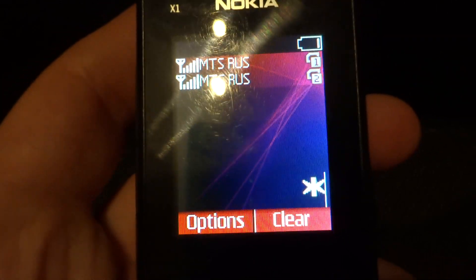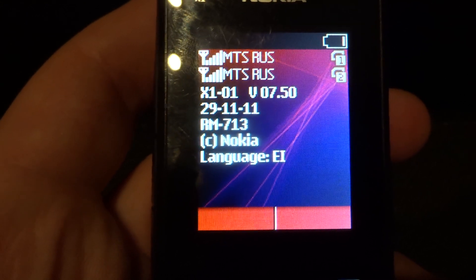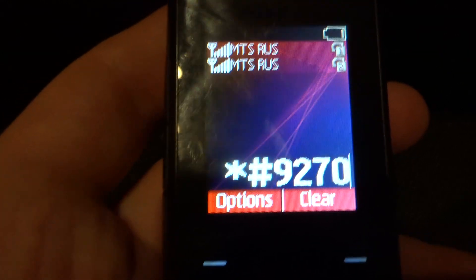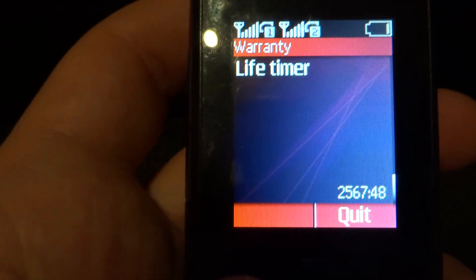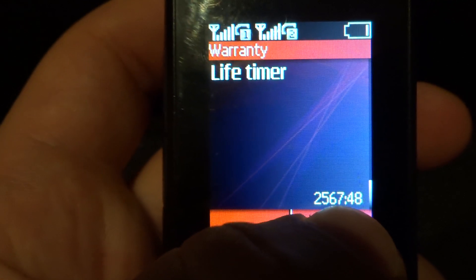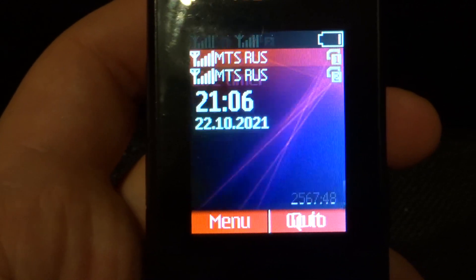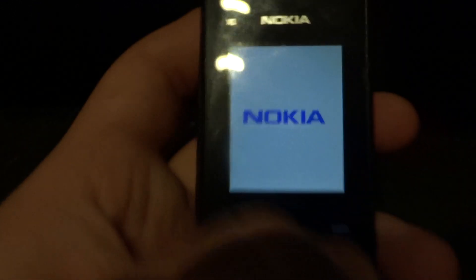Let's check out the firmware. November 29, 2011. And live timer: November 2012, 2,567 hours and 48 minutes. Very interesting. Good condition and not modified. Very nice.